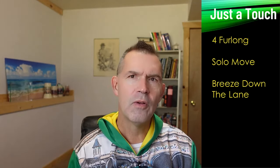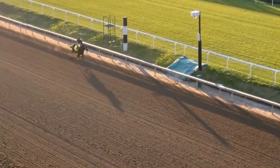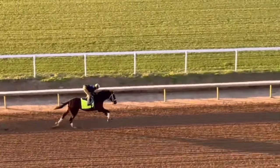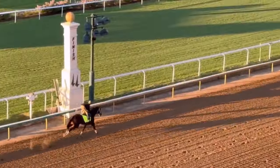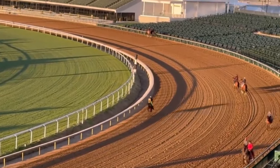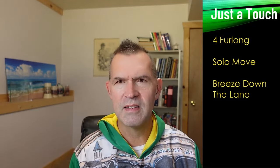Just a Touch went four furlongs — the same distance as Doorknock — but the difference is that Just a Touch got more out of his race in the Bluegrass. He showed more speed and chased a faster pace. What I like is that this was a solo move, and with speed horses they'll often go solo, so seeing a speed horse go in company is somewhat rare. I think he's in form. He still only has three lifetime starts and did not race as a two-year-old.